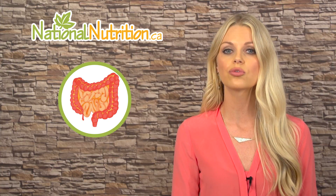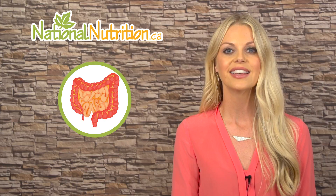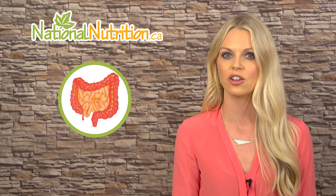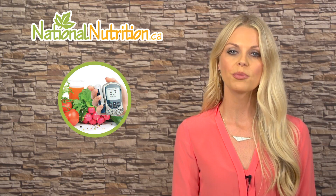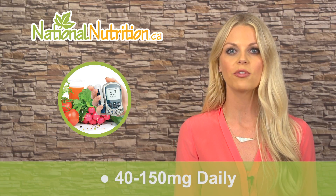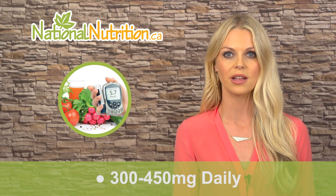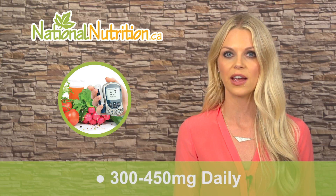There's no drug known to do this, which makes benfotiamine incredibly beneficial to diabetics suffering with neuropathy and retinopathy. The optimum dosage is 40 to 150 milligrams daily to prevent vitamin B1 deficiency, and 300 to 450 milligrams daily for therapeutic effects in diabetes.